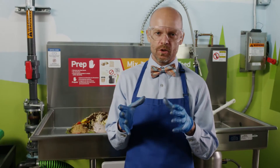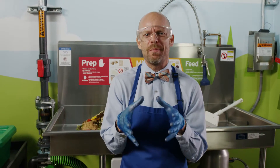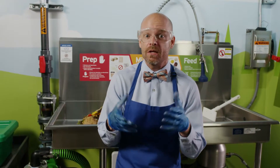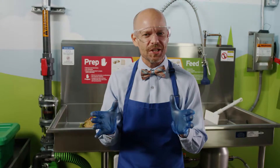Feed the grinder just like your mother taught you to feed yourself — use your table manners. Don't cram everything in at once, as this may cause an overload and trip the grinder. Feed the system one bite at a time. Nice and steady does the trick.